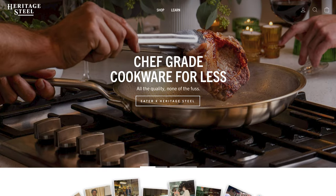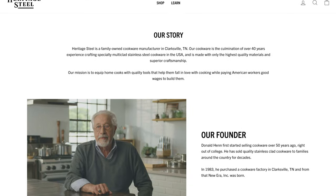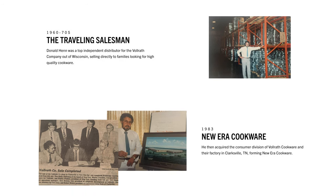First I want to give y'all a little bit of background on who Heritage Steel is. They are a family-owned cookware manufacturer based in Clarksville, Tennessee. Donald Henn founded the company when he bought a cookware manufacturer in 1983 in Clarksville, and they've been making their cookware there ever since. The company was originally named New Era, and they grew pretty significantly over the years. They were one of the first to introduce induction cookware in the industry, and they were one of the pioneers in multi-clad cookware, which I'll talk about in a little bit more depth later.